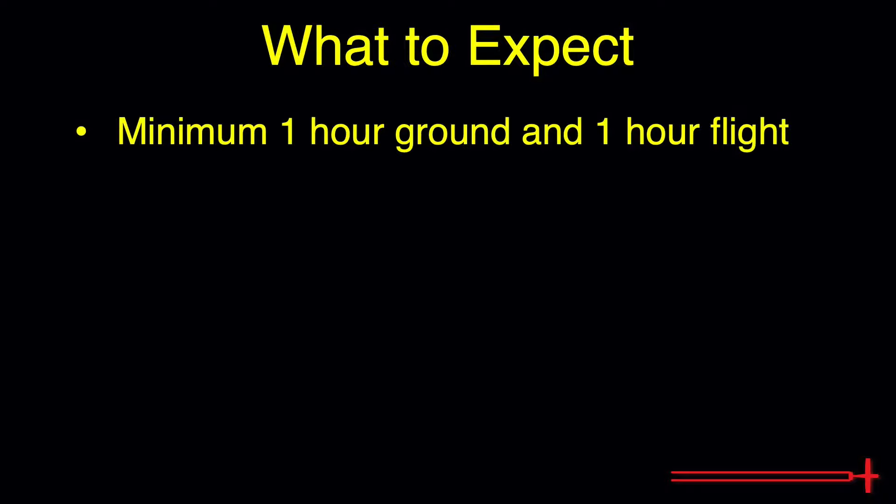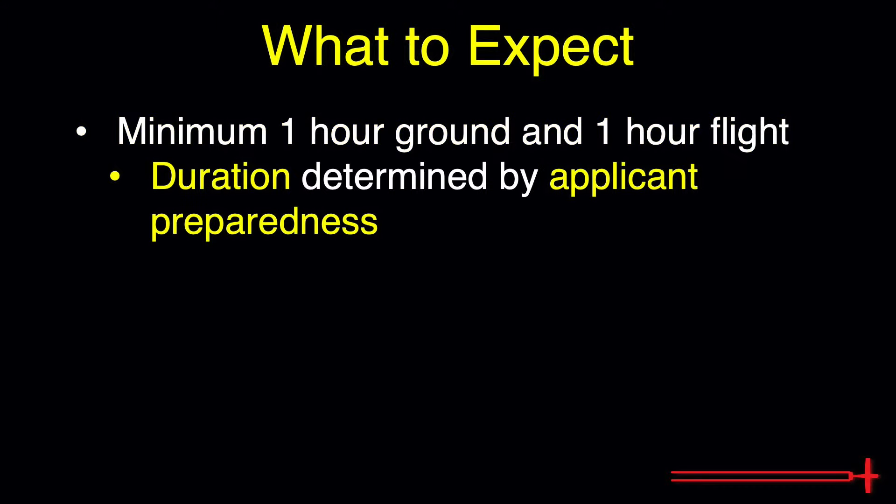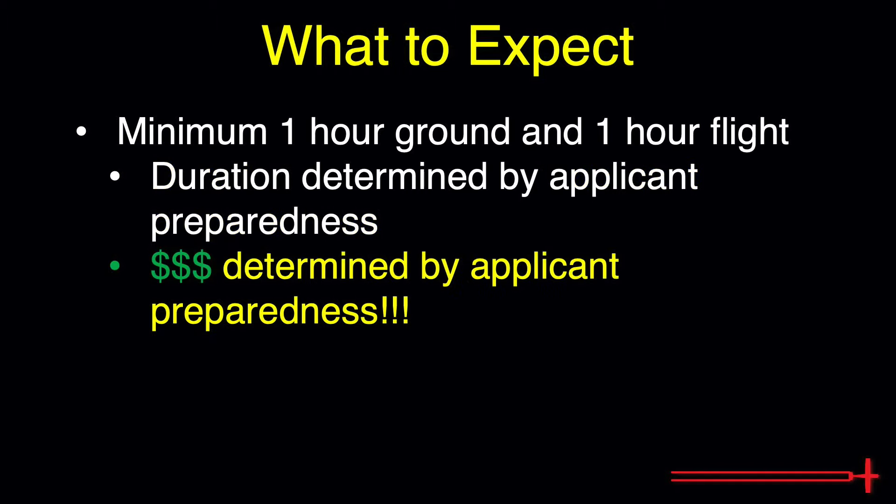The flight review is a minimum of one hour ground and one hour flight training. These minimum times are based on knowledge levels. If you still can't explain how the flaps aid in descent or the requirements for class delta airspace after an hour of ground, it's likely that you won't be heading out to begin your minimum hour-long flight evaluation until later in the day. The amount of time and money you'll spend on a flight review is 100% up to how well prepared you show up for it.